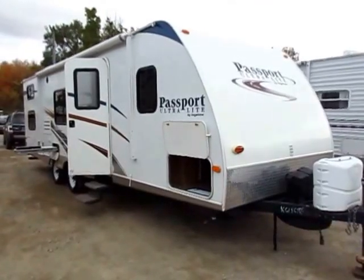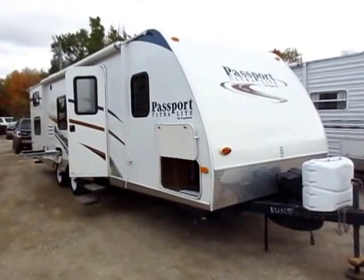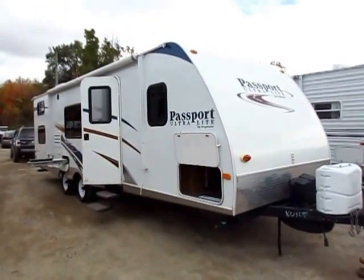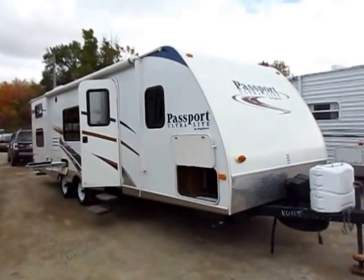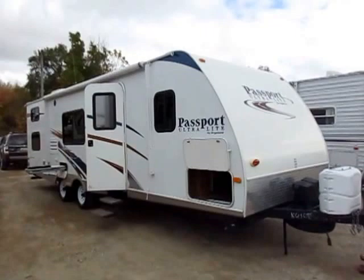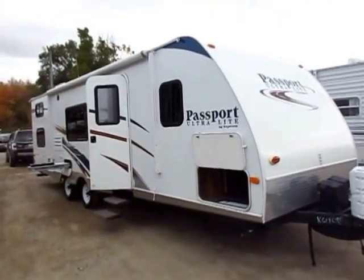28-foot Passport Ultralight Bunkhouse here at Haylett RV of Coldwater, Michigan. Used camper, real sharp shape. Family owned it, loved it, went camping a lot, kids grew up, they didn't need it anymore. Mom and dad swapped out their bunkhouse travel trailer for a couple's camper fifth wheel and never looked back — they just changed up their lifestyle, basically.